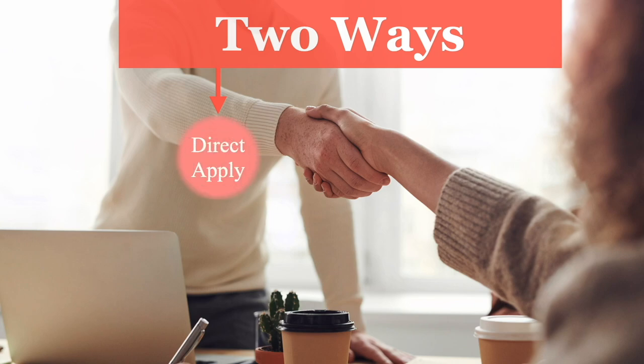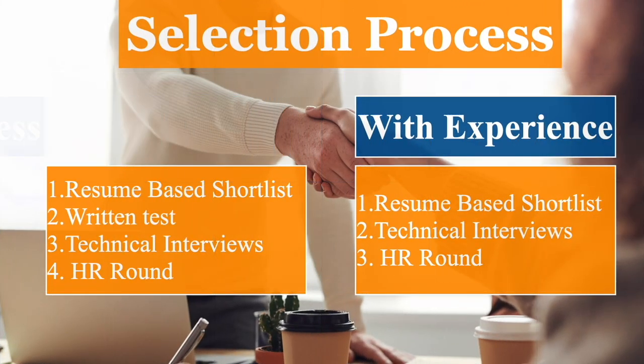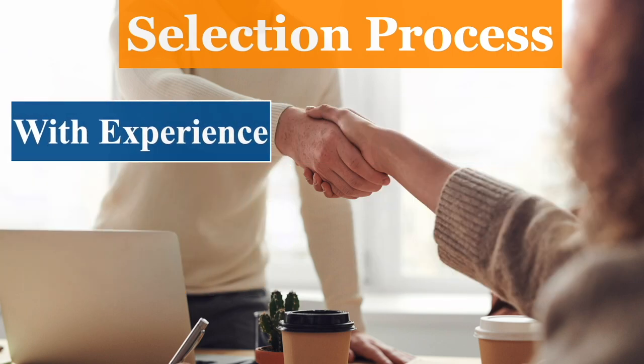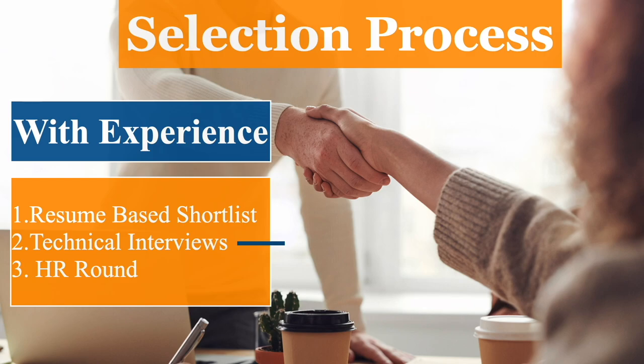When applying for a job there are generally two options: directly go to the career page and apply, or seek a referral before applying. I chose the second option and appeared for an interview. Usually the hiring process starts with a normal discussion with the team lead, followed by technical rounds. There can be any number of technical rounds based on the company's internal hiring process until they are able to make a decision about your candidacy.